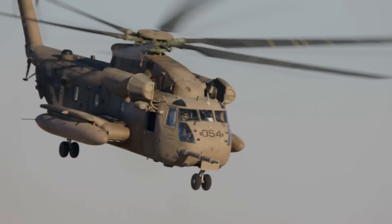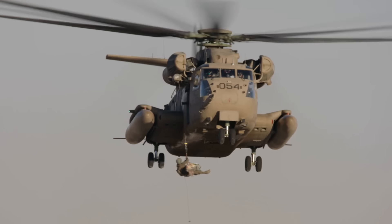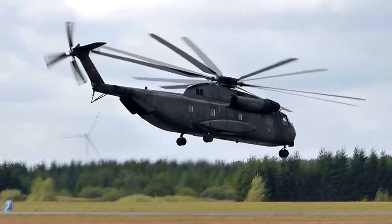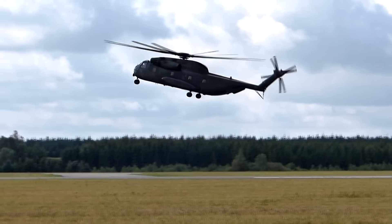The original CH-53 was born out of the U.S. Marines Heavy Helicopter Experimental Competition that started in 1962. Sikorsky, a company owned by engineering giant Lockheed Martin, produced what was known as the S-65, which was selected over Boeing's equivalent version.